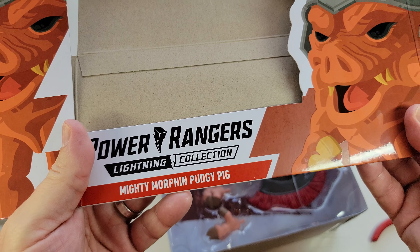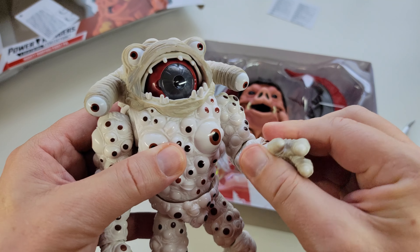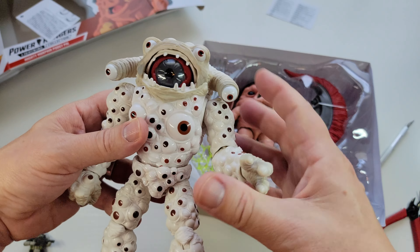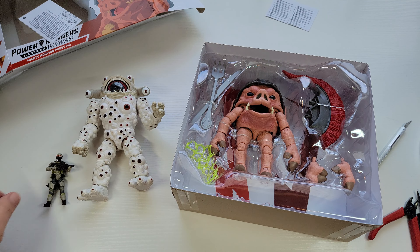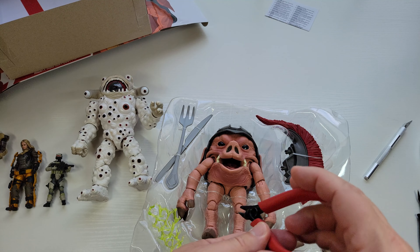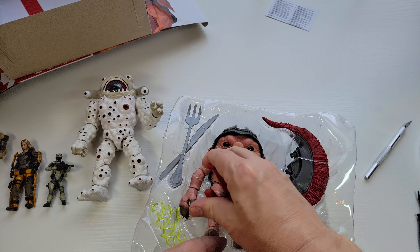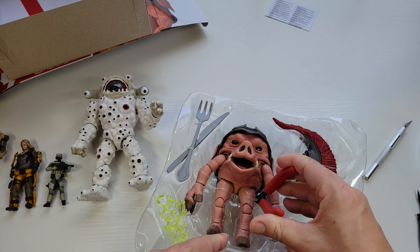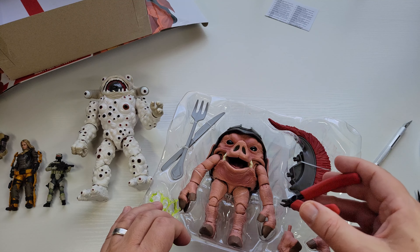But this guy - Power Rangers Lightning, Mighty Morphin Pudgy Pig - and his buddy Eye Guy, I saw them released and I was like I have got to get these. They're so disgusting and cool, and like I said in the review for Eye Guy, they look like they asked Salvador Dalí to design a toy. Let's see if we can get this out of here without too much trouble - I have a feeling it's going to be a lot of trouble. I think they're afraid of the display not being appropriate or not displaying correctly in the store.